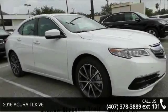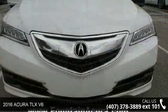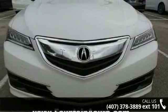Step into the 2016 Acura TLX. If you are looking for a first-rate auto, this one could be yours today.